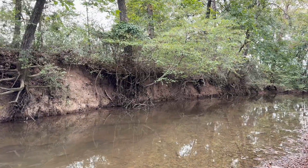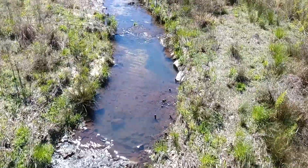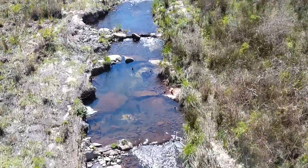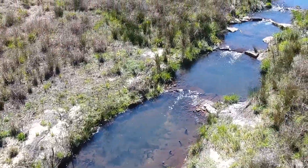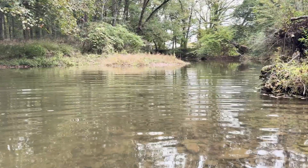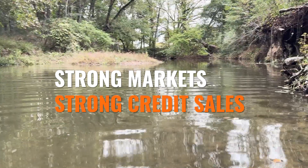GMC's relationships throughout the southeast include clients such as universities and schools, transportation departments, airports, and developers — all of which may need wetland and stream credits due to their developing projects. GMC's relationships with these clients and understanding what projects are coming in the future allows our environmental team to site mitigation banks in areas we believe will have strong markets and strong credit sales.